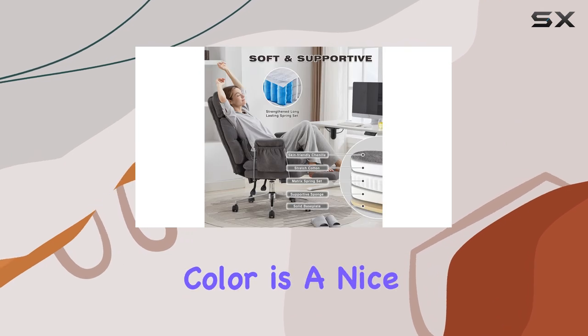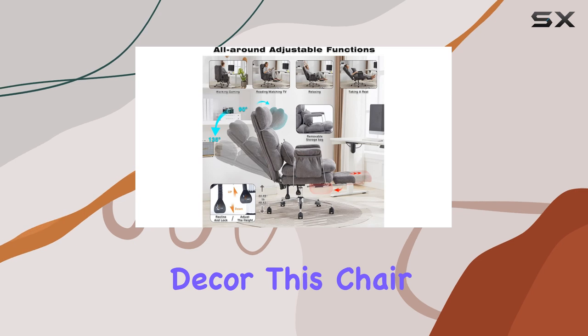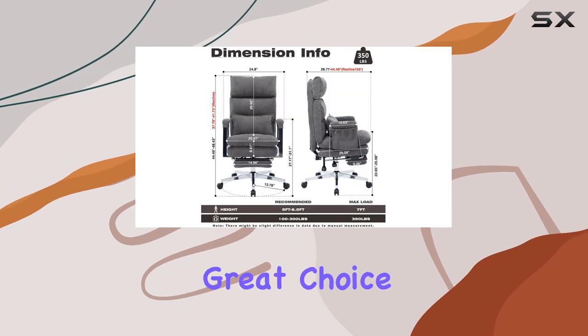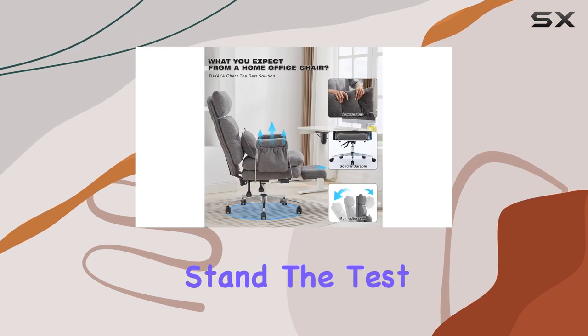The Koala Gray color is a nice, neutral shade that will complement any home office decor. This chair is perfect for those who spend long hours working from home and need a comfortable, supportive seat. It's also a great choice for those who want a durable, long-lasting chair that will stand the test of time.